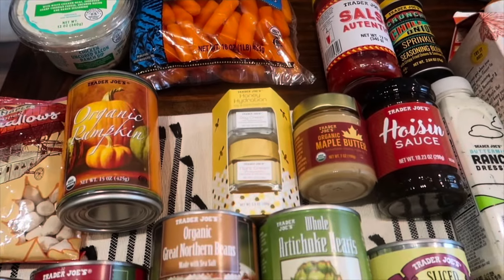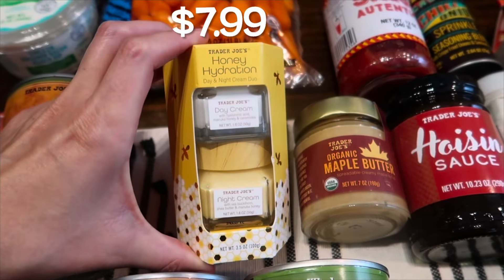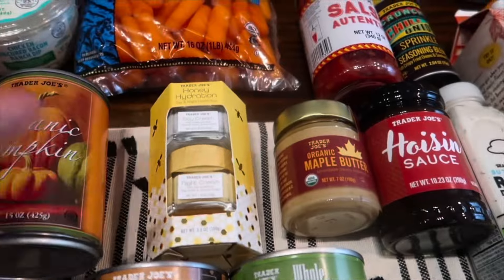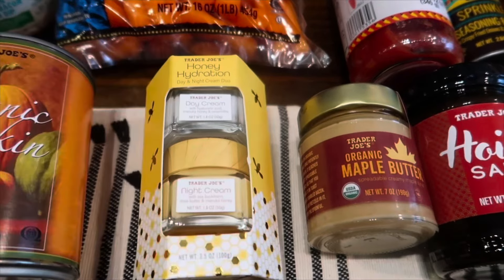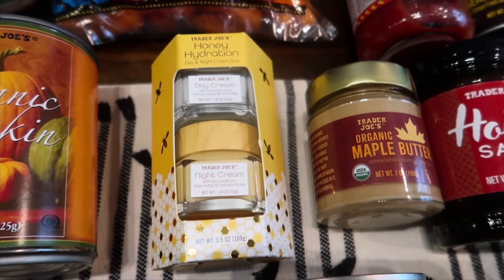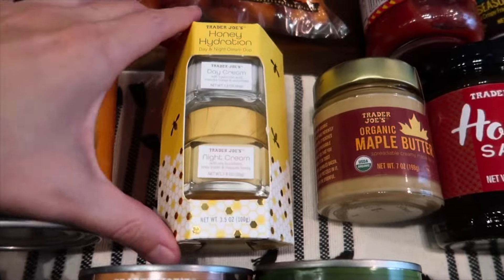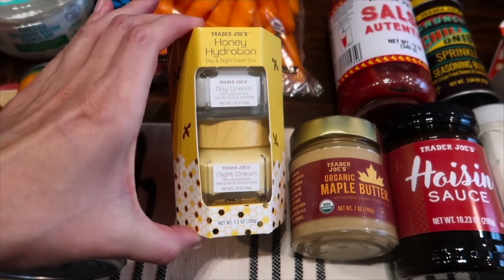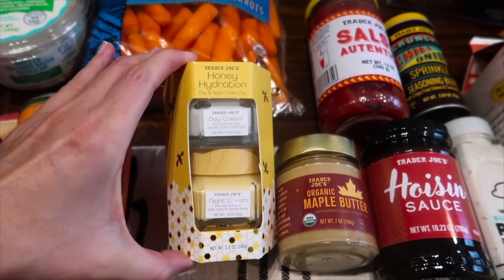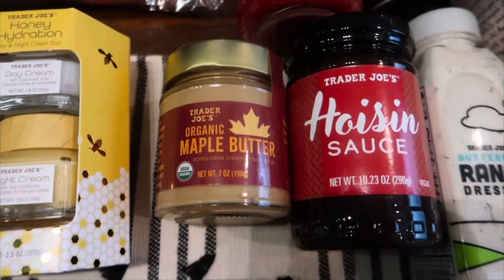One of my favorite beauty products is back in stock — this was brand new last year. It's the honey hydration day and night cream duo, which comes with a day cream and a night cream. The night cream is definitely my favorite of the two — it's a little thicker and feels so nice and refreshing before bed. I ran out of this months ago so I grabbed two, and I might even grab a third because I was dying when I ran out.